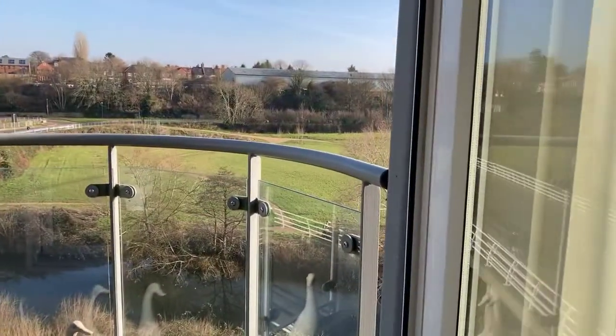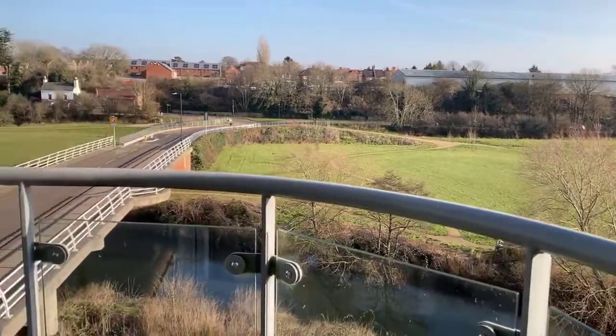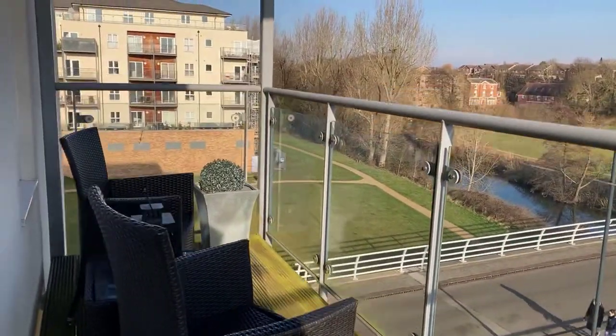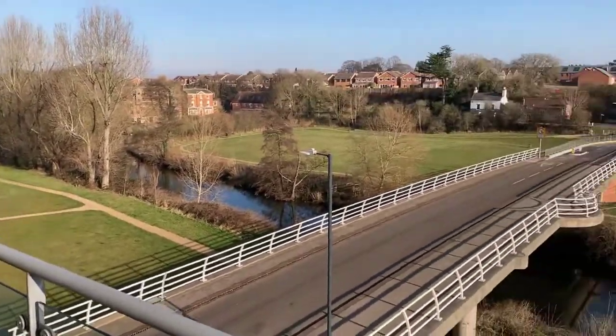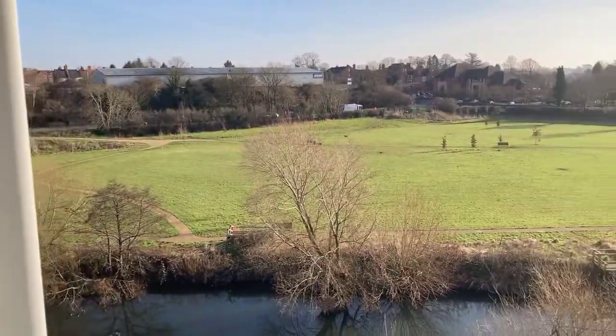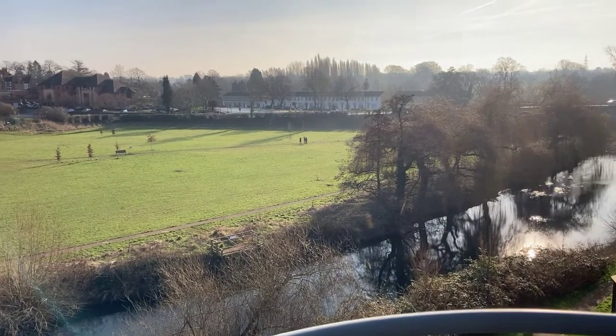There's ample space for a table and chairs out here on the balcony. It's about 14 feet long, so a good size to sit out. It's a really lovely area with a great outlook — a great space for relaxing in the evening or a glass of wine after a long day at work.